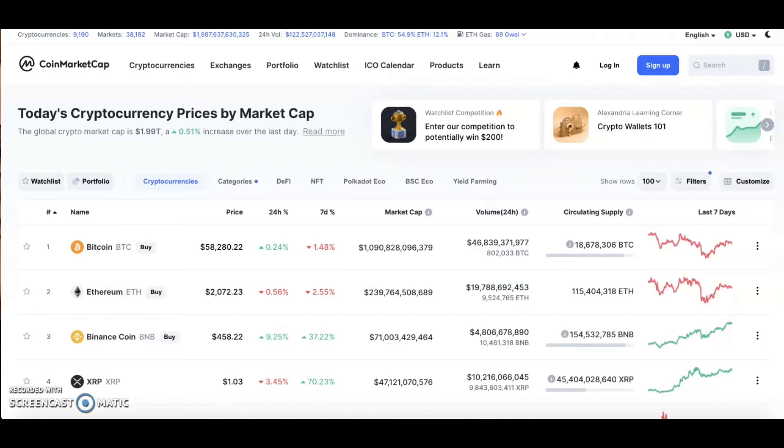Bitcoin dominance is at 50.9% and Ethereum dominance is at 12.1%. You can also look at all this on the app, which you can download on iOS or Android.